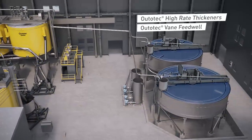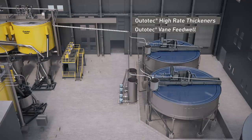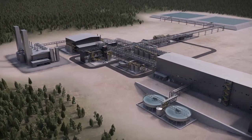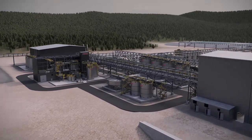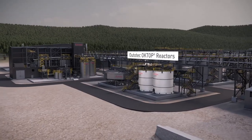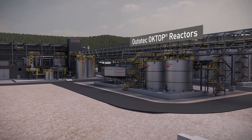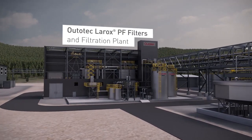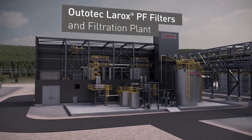Outotec thickening and clarification methods have pioneered tailings dewatering around the world. Outotec's Innovative Pressure Oxidation Plant meets the highest industrial standards and customer requirements globally. Carbonates and chlorides are removed prior to autoclaves. Outotec Larox Pressure Filtration Plant minimizes water consumption in chloride washing.